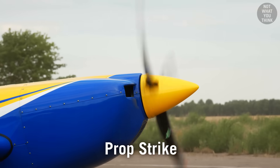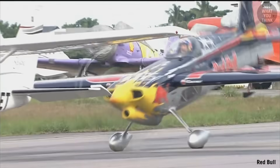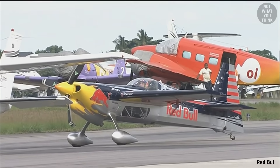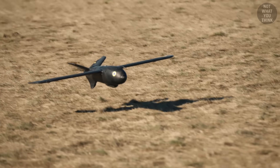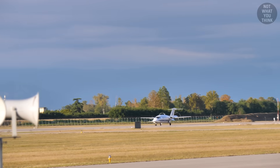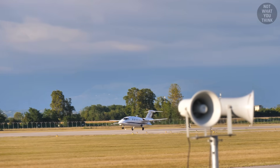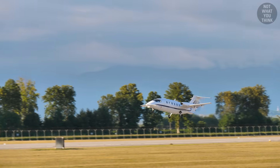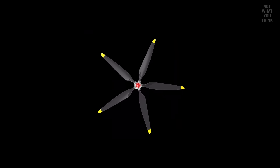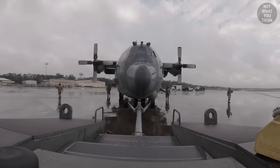Prop strike is another serious issue. Propeller clearance has to be carefully considered for pusher designs, because if the angle of attack is too high during takeoff or landing, the propeller can hit the ground. You could use a smaller diameter propeller, but that just means less power.